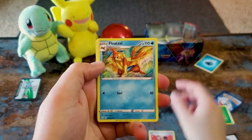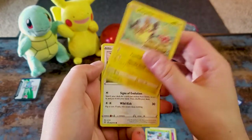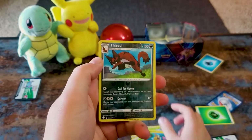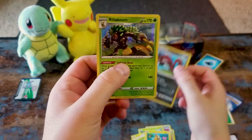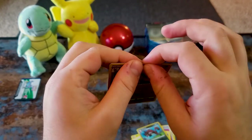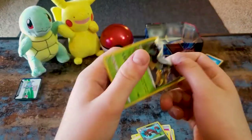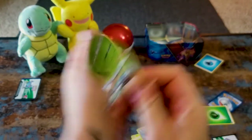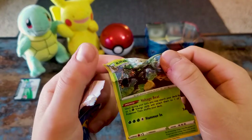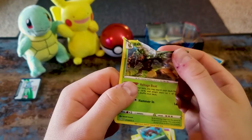Gym trainer, Floatzel, Yanma, Morpeko, Eevee, Gossifleur, Morpeko, reverse holo Thievul, and holy sh**! I'm sorry to whoever's watching this, but I have so many of this card and he's not worth anything and I don't care. This same art is in three different sets and I've gotten a shiny from all of them.